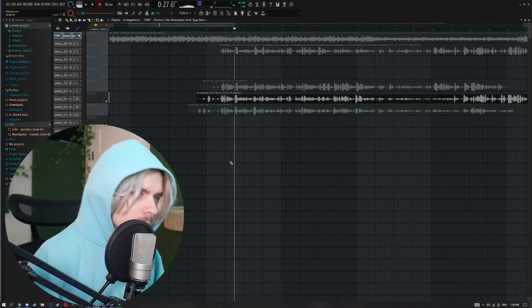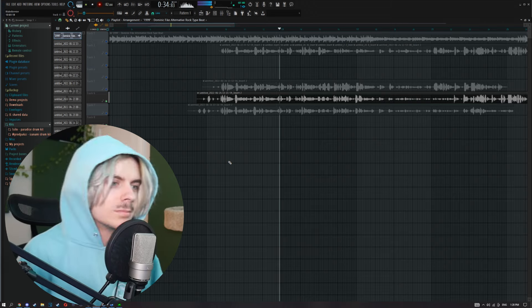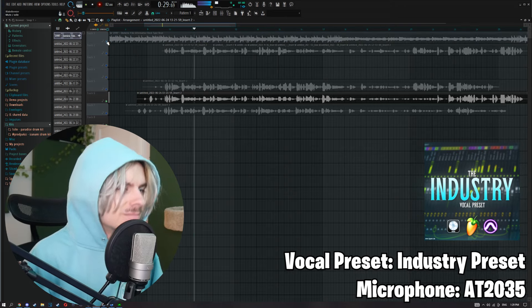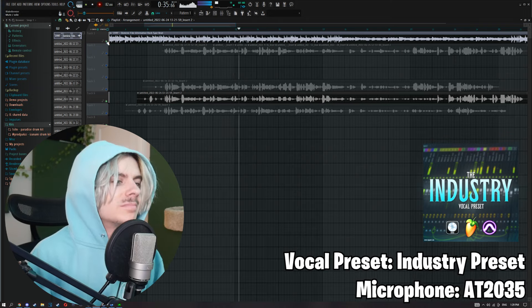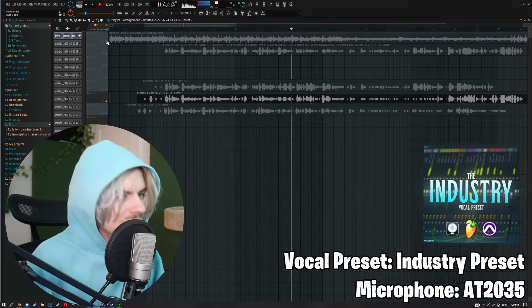Next up we got the AT2035 — we're gonna play it absolutely raw. I got a fucked up liver and an attitude, I don't wanna be mad mad at you. Got a bucket full of memories that I'm trying to forget. We can hear right away the quality is a lot better on the raw recording. Now with the preset — yeah, it sounds really good. Obviously the Audio Technica is gonna perform better — it's an XLR microphone versus a USB microphone.